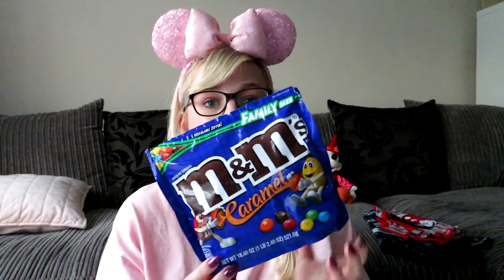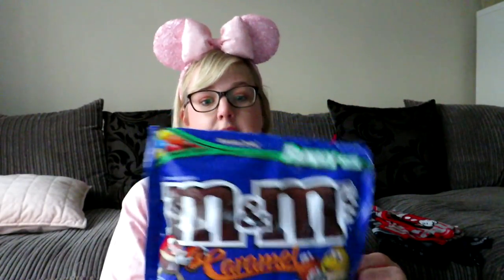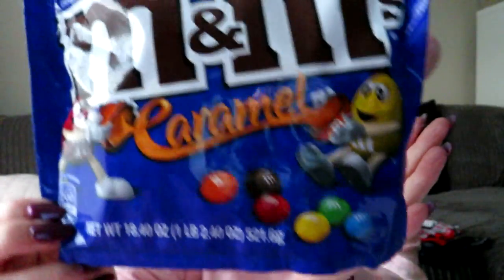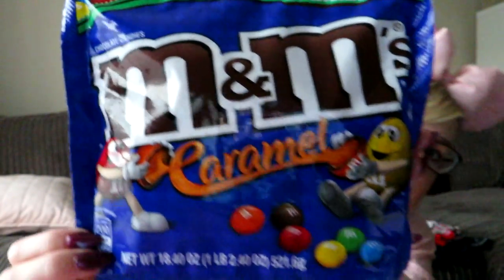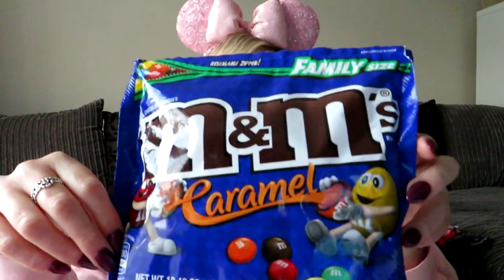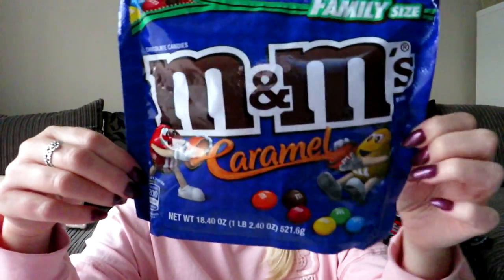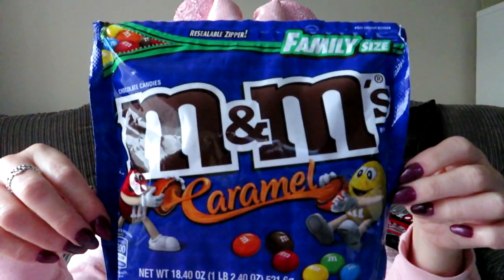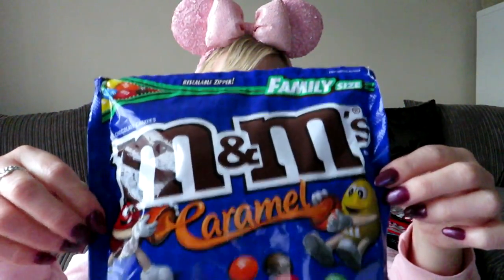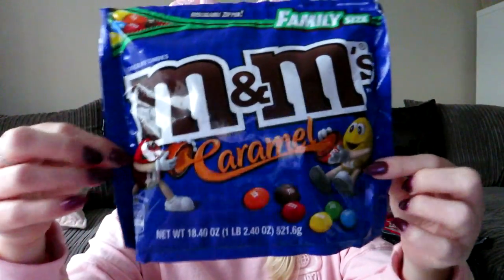I discovered M&M's Caramel last year and I've already eaten all of these. Look at the size — a family size bag! They're so cheap in America, like $2 to $3, and it's massive. They are so yummy.